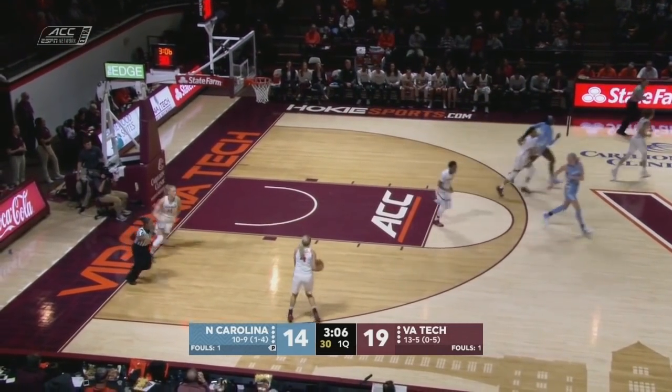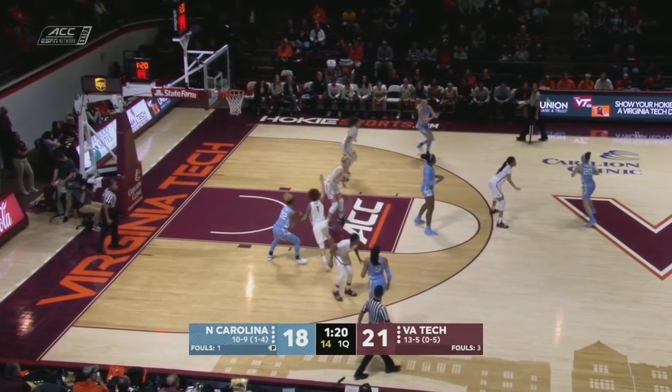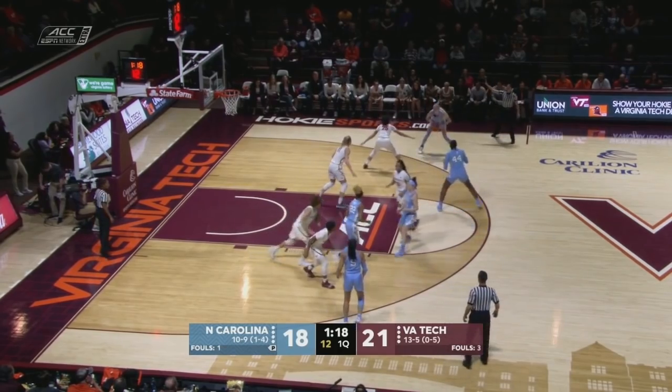Wow, what a scooping move for Janelle Bailey. It's very high in conference games and that's part of the reason you see them 13-5 and 0-5 in the ACC.